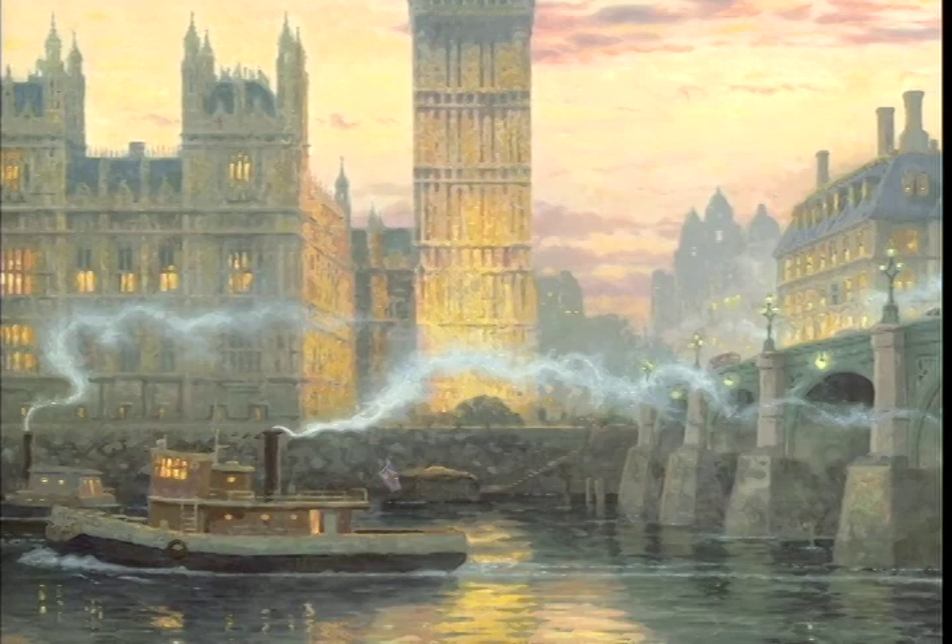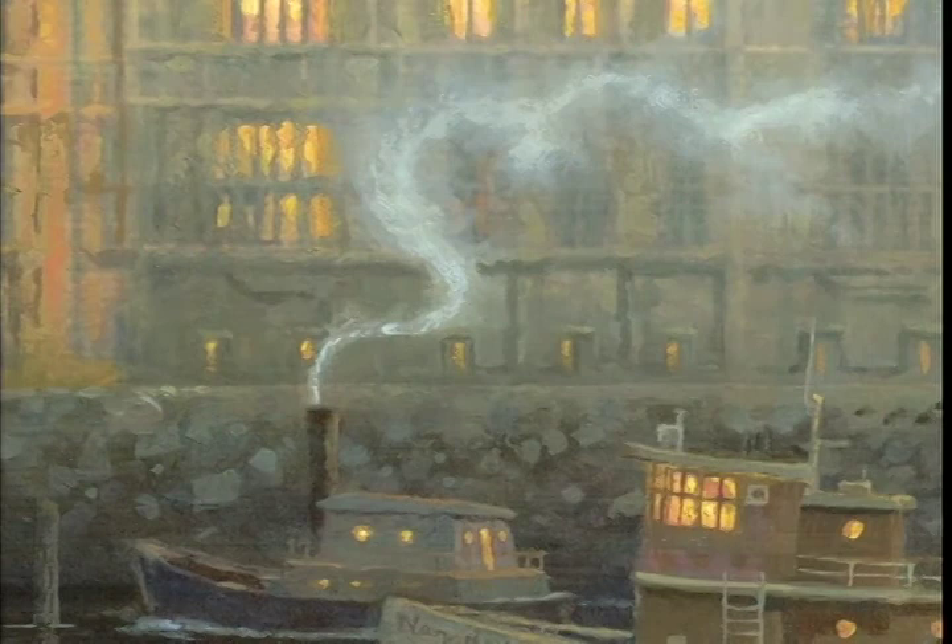When I was working on the final studio piece, I wanted to include that tugboat, and of course I dramatized the sense of smoke rising up out of its chimney stack.